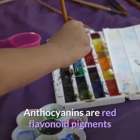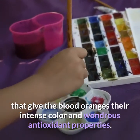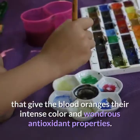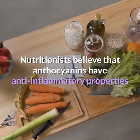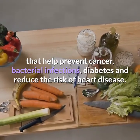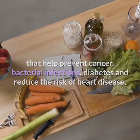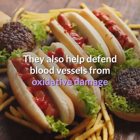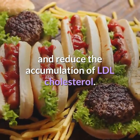Anthocyanins are red flavonoid pigments that give blood oranges their intense color and wondrous antioxidant properties. Nutritionists believe that anthocyanins have anti-inflammatory properties that help prevent cancer, bacterial infections, and diabetes, and reduce the risk of heart disease. They also help defend blood vessels from oxidative damage and reduce the accumulation of LDL cholesterol.